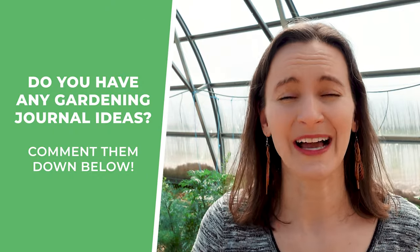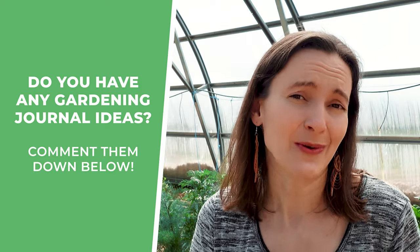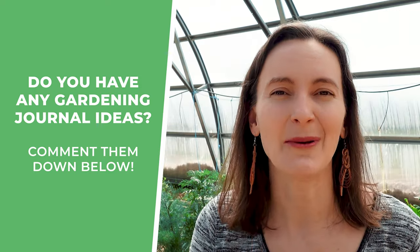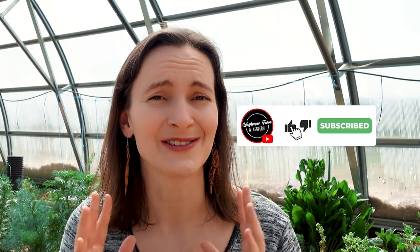Now I want to hear from you — do you have any gardening journal ideas or spreads that you do, either in a bullet journal or in a purchased journal like this that you really love? Go ahead and leave a comment below. I am totally a notebook geek and a gardening geek, so I will definitely check out your suggestions and recommendations. If you enjoyed this video and you want more about garden planning and garden journaling, leave a comment about that too. Now go ahead and watch my next video, which is all about using wool in the garden — you might be surprised what the benefits are.